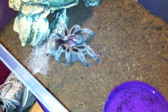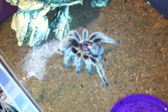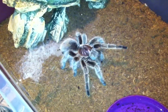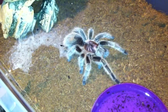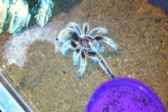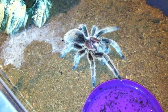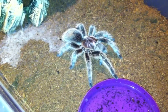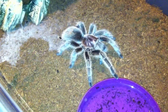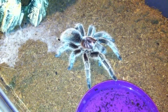Alright guys, I'm gonna leave her alone — just wanted to make a quick video of her. Like I said, she was my first tarantula. My wife actually talked me into getting her on Valentine's Day. I always wanted one, but I was scared of spiders at that time — that was the only thing I was afraid of, tarantulas and spiders period.